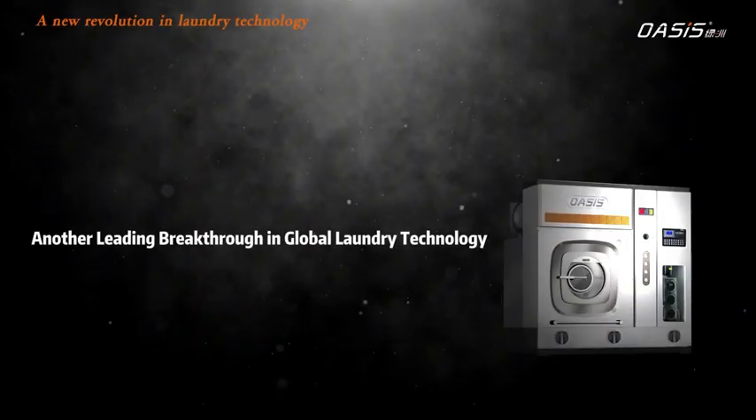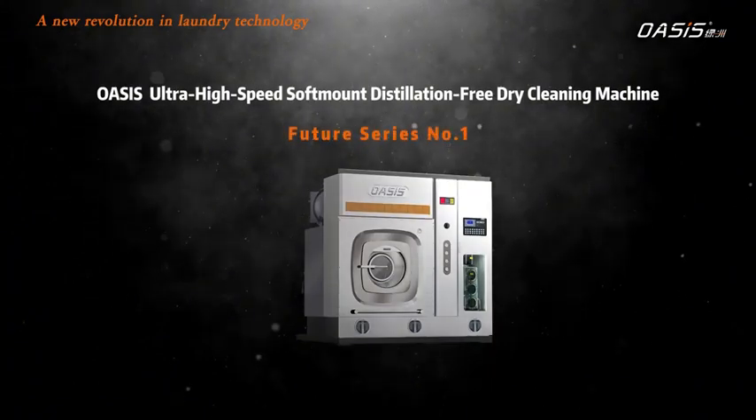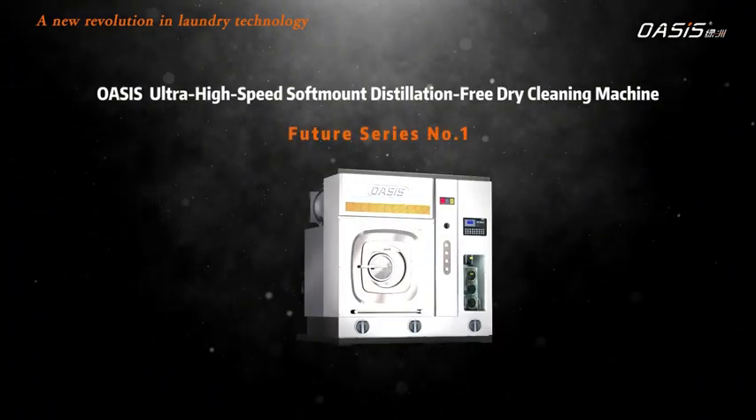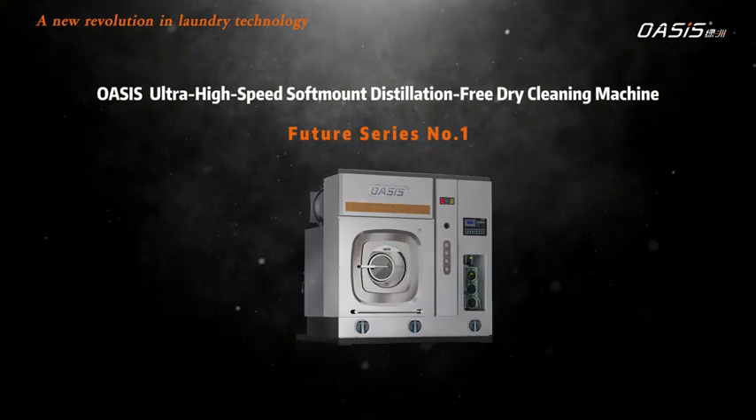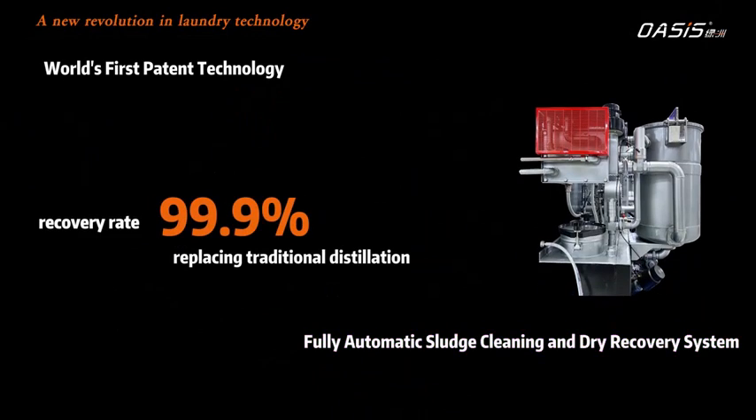Another leading breakthrough in global laundry technology. Oasis Future Series No.1 Ultra-High-Speed Soft-Mount Distillation-Free Dry Cleaning Machine — world's first patent technology, featuring a fully automatic sludge cleaning and dry recovery system.